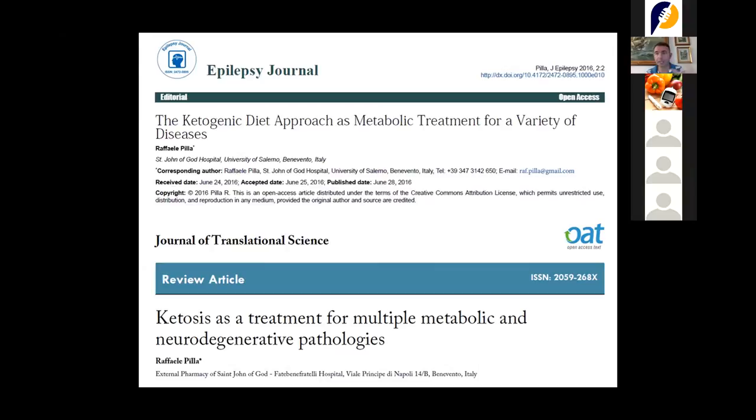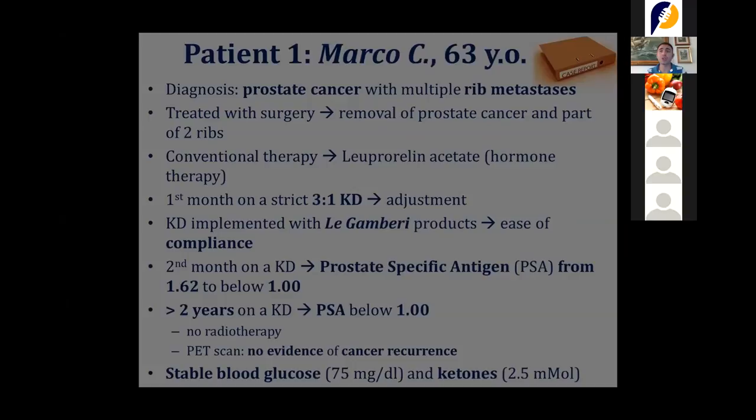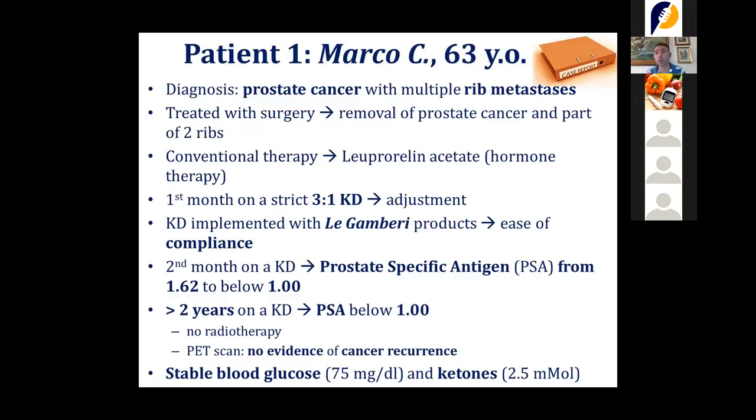Recently, we obtained permission from the Ministry of Health to distribute these products without cost — they are completely covered by the National Ministry of Health — for epileptic patients and G1 deficiency patients, an epileptic-like pathology that is quite hard to manage.